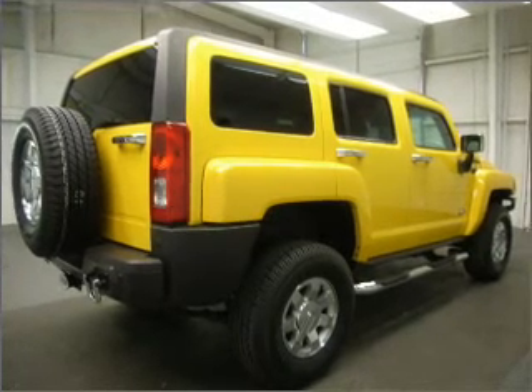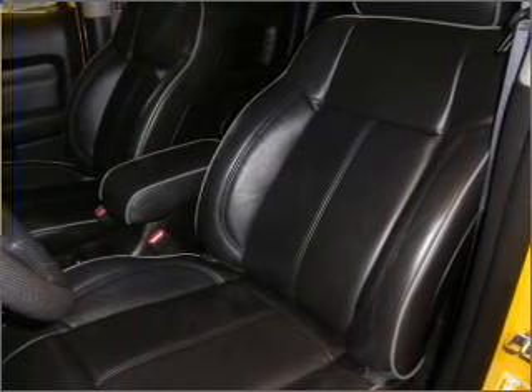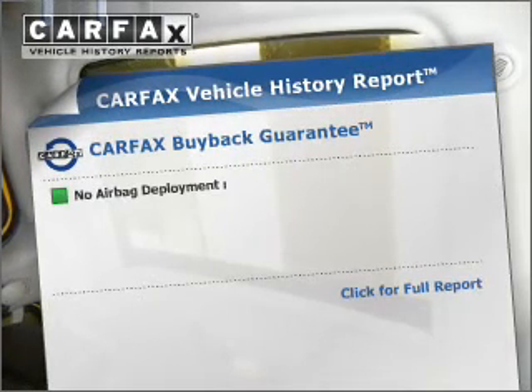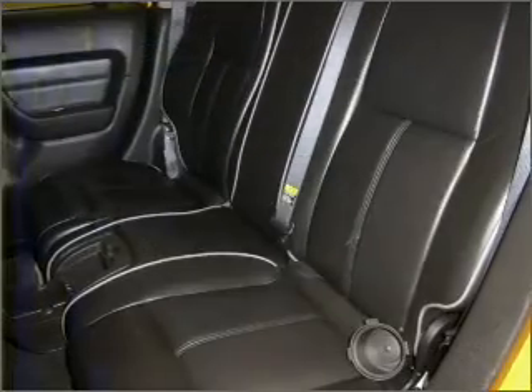Stand out from the crowd with premium wheels. The anti-lock braking system will help keep you safe on the road. Let the sun shine in with the sunroof. This automobile comes with a Carfax report, which reduces your buying risk by providing the vehicle's history before you purchase.